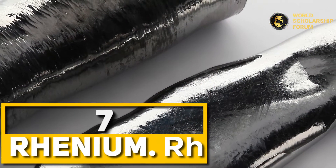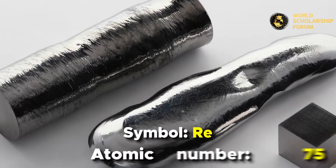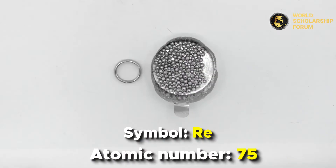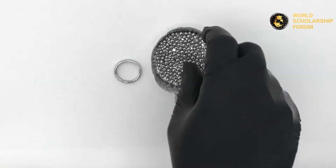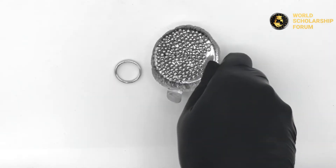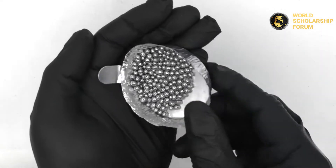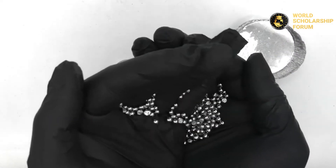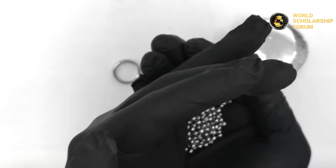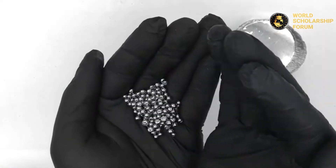Number seven: Rhenium. Produced in Chile, Kazakhstan, and the United States, rhenium is one of the densest metals. It also has the third highest melting point, which is why it is added to nickel-based super alloys to improve temperature strength. Rhenium is also used in filaments, high-temperature turbine engines, and electrical contact material. This metal has a silvery white appearance and is identified by the chemical symbol Re and atomic number 75.